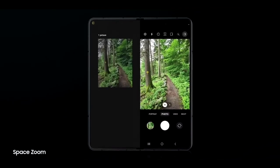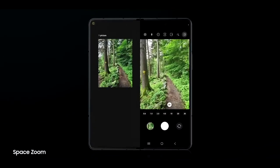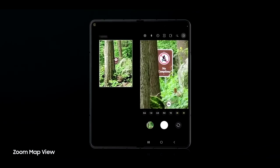This new camera sensor also brings some new shooting modes. For example, when zooming in you will see a zoom map on half of the display, making it easier to frame your shot.